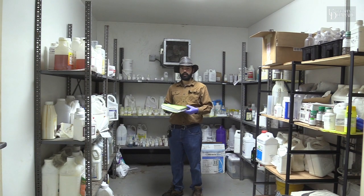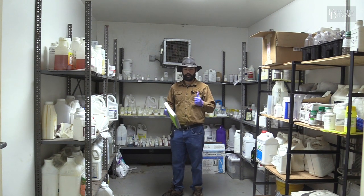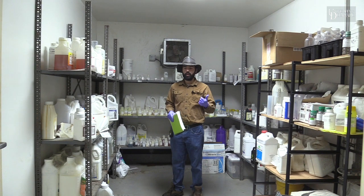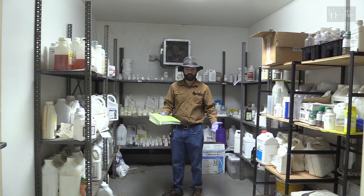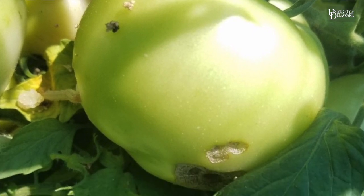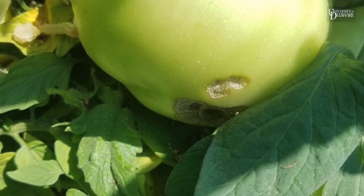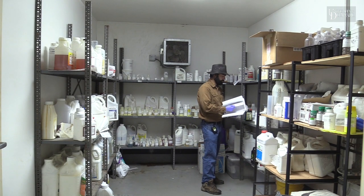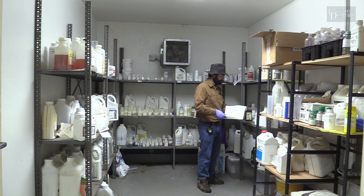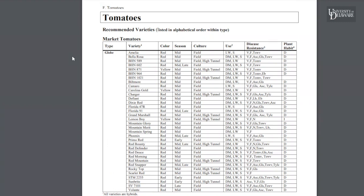So let's say we've got an insect pest on tomatoes, we've identified that it needs to be controlled, and we know what that insect is — let's say tomato fruit worm or corn earworm. So we go to our guide and get to the tomato section — pumpkins, winter squash, spinach, strawberries, summer squash, sweet corn, sweet potatoes — ah, tomatoes.